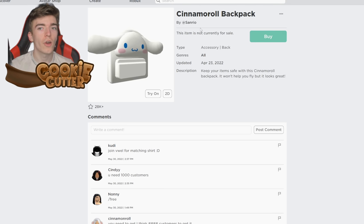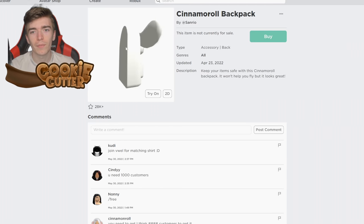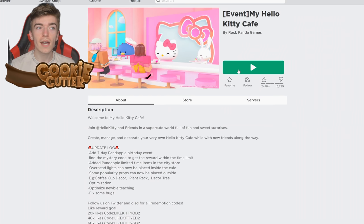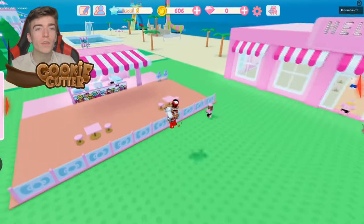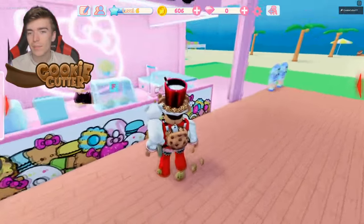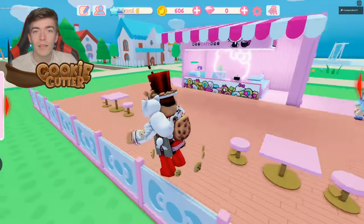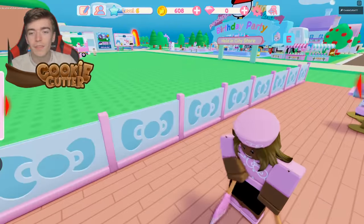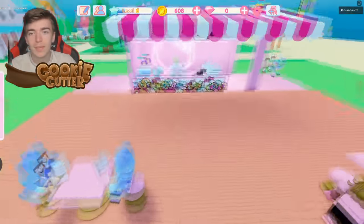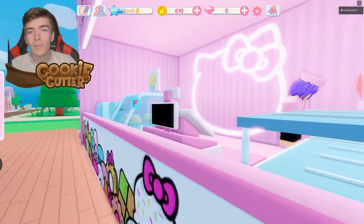This is one that I highly recommend you go and get — the cinema roll backpack, which actually looks pretty decent. To get this item all you need to do is play the Hello Kitty game. In this game you need to get 1000 customers and then you'll be rewarded this item for free. It's literally like a little cooking game where you make things and try to bring in customers. Some players have said they've managed to do it in 20 minutes, whereas some people have said it took 40 minutes. But it's a free item and I recommend getting it.